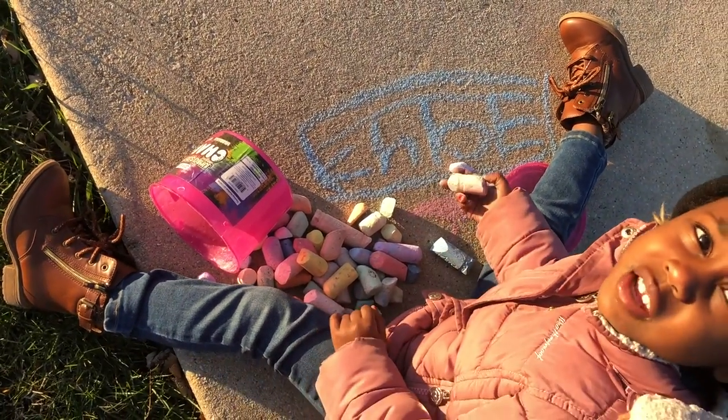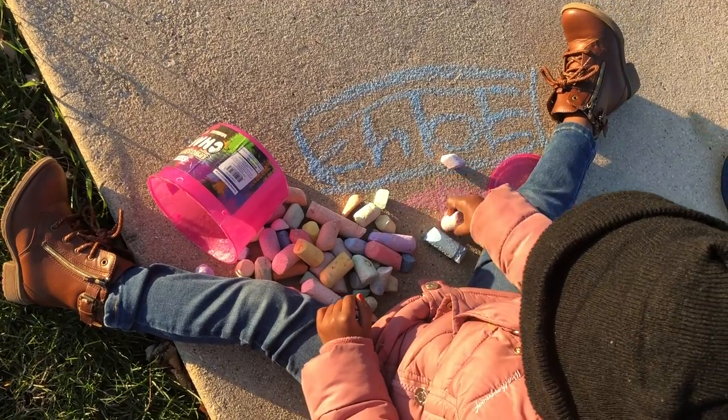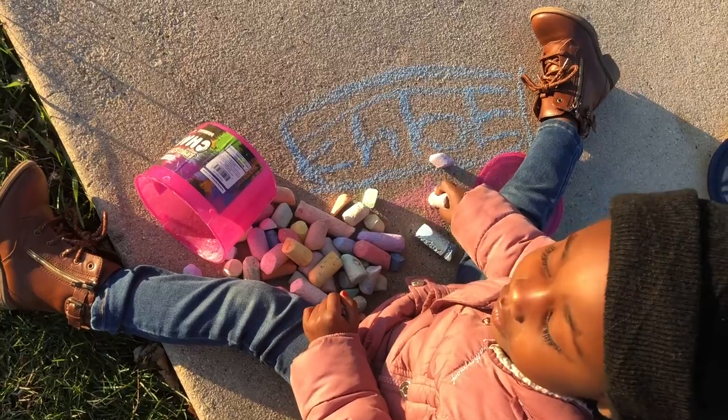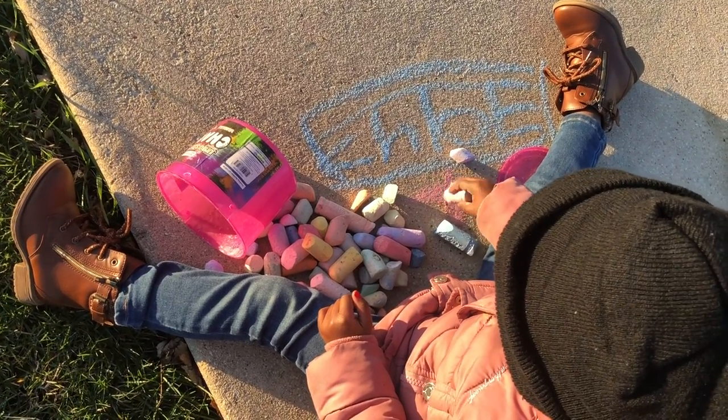Is pink your favorite color? Yes, pink is my favorite color. What's your favorite color? Pink. We both like pink. Because I'm a special kid and you are a special father.